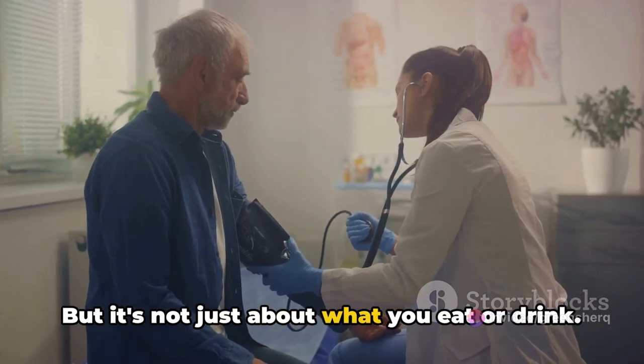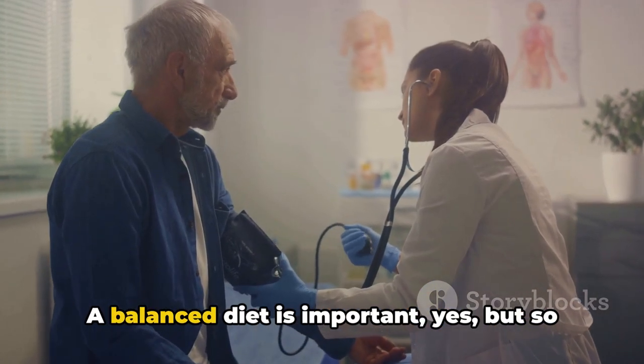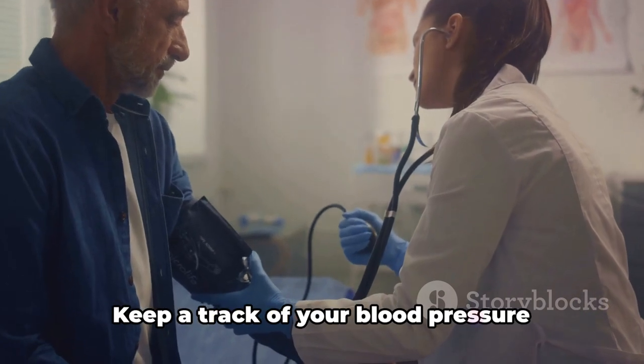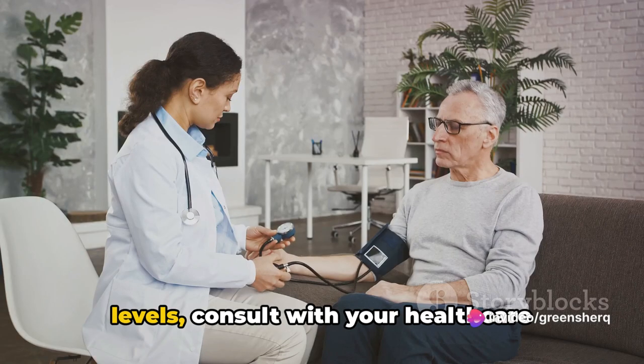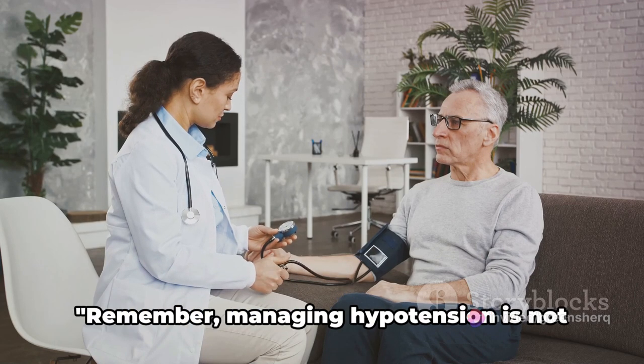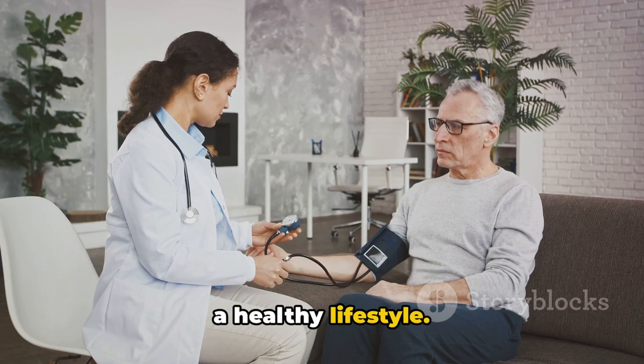But it's not just about what you eat or drink. A balanced diet is important, but so are regular checkups. Keep track of your blood pressure levels, consult with your healthcare provider regularly, and make necessary adjustments to your lifestyle. Remember, managing hypotension is not just about the right diet, but also about a healthy lifestyle. Stay healthy, stay aware.